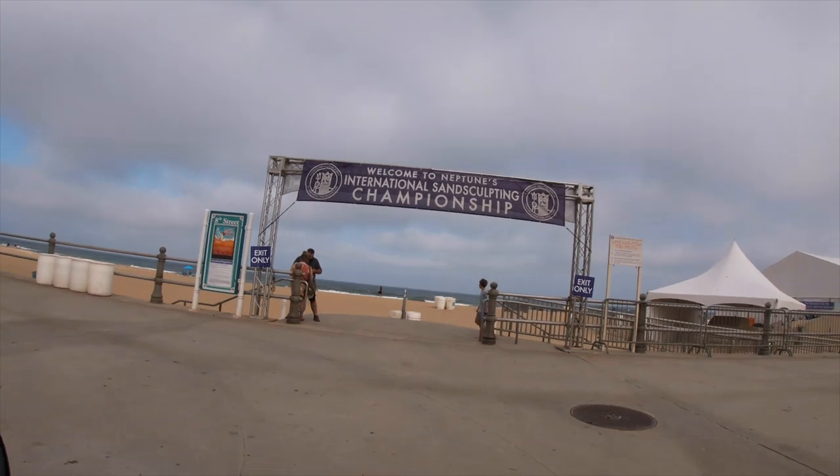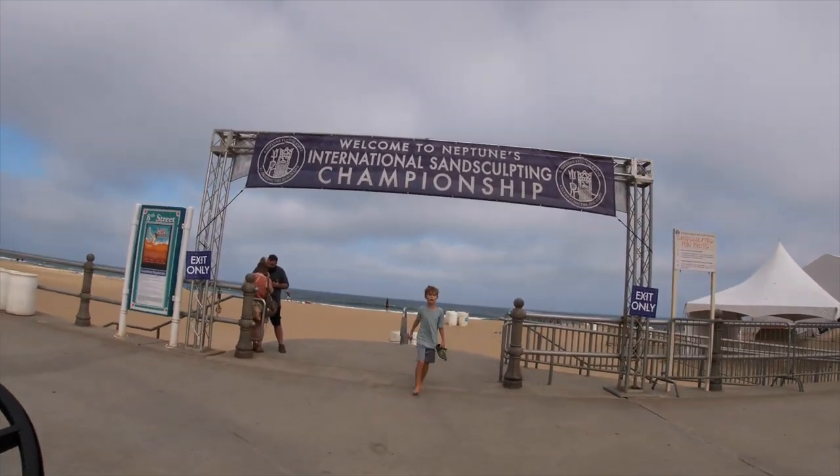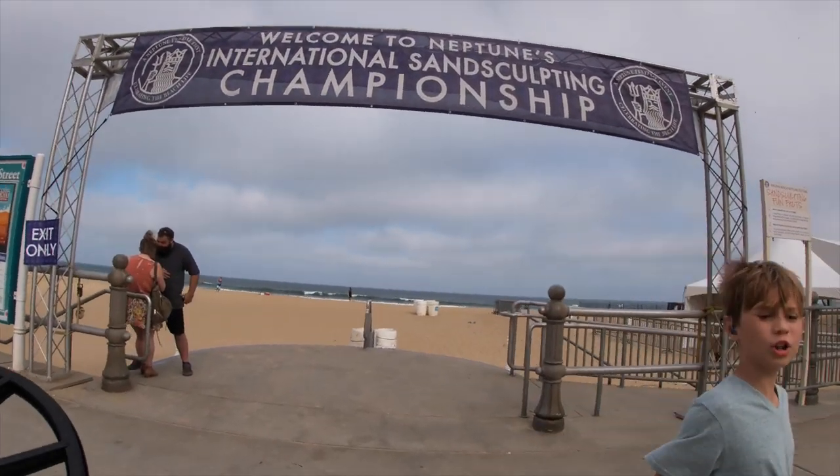We're back at 8th Street. Land an otter. Happy blocking. Okay, buddy.